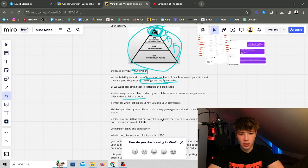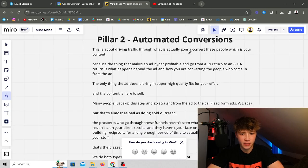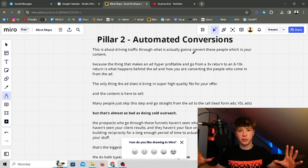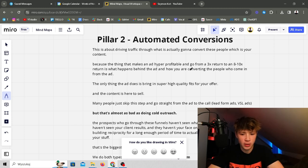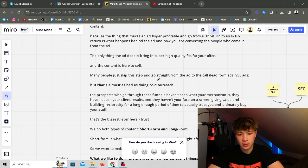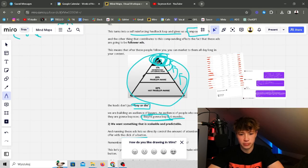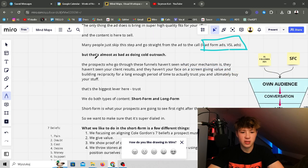So that was the first pillar. The second thing you need to scale is automated conversions. This is about driving traffic through what will actually convert people — your content. We optimize the profile, pull perfect fits in, nurture them, and make them problem aware, information gathering, and eventually in buying mode. What makes an ad go from a 3x return to an 8 to 10x return is what happens behind the ad. Many people skip this step and go straight from the ad to the call via lead form or VSL ads — this lacks the compounding effect and leaves money on the table.